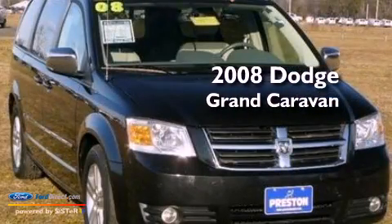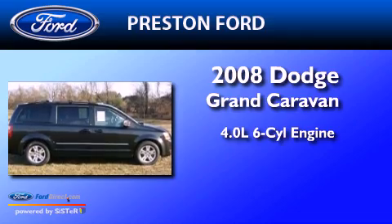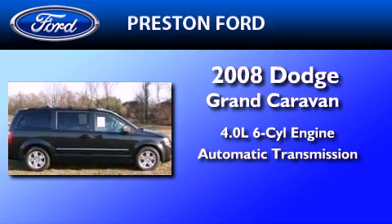This is a 2008 Dodge Grand Caravan. It features a 4.0-liter six-cylinder engine and an automatic transmission.